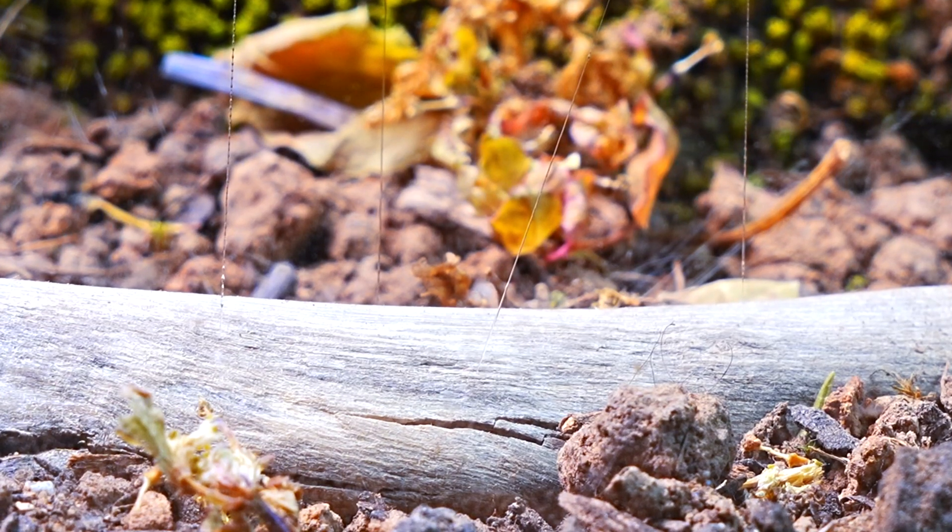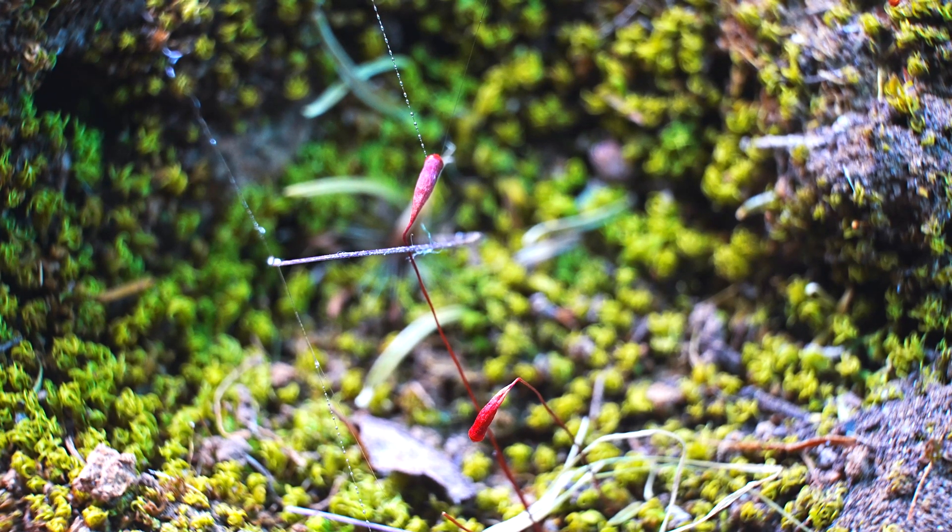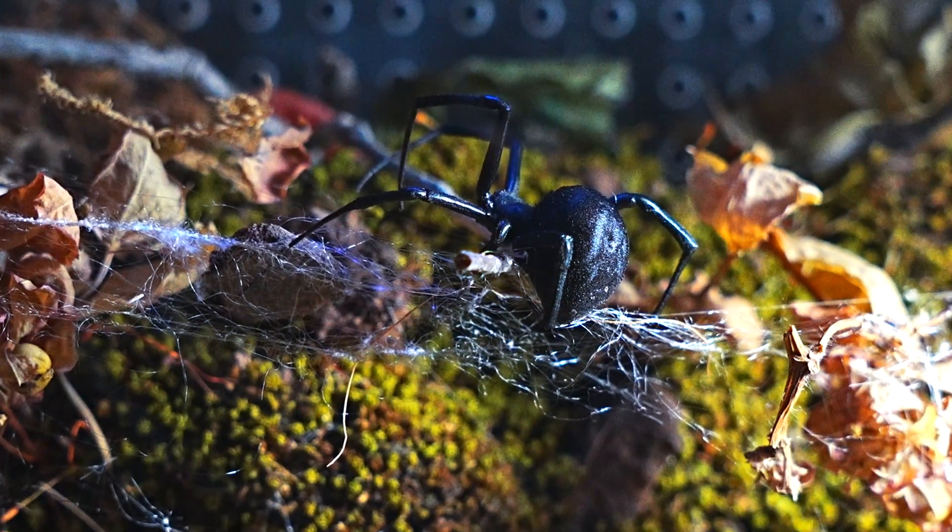In no time, she colonized the terrarium, weaving each thread with precision and placing them strategically — a simple task for this nocturnal hunter.